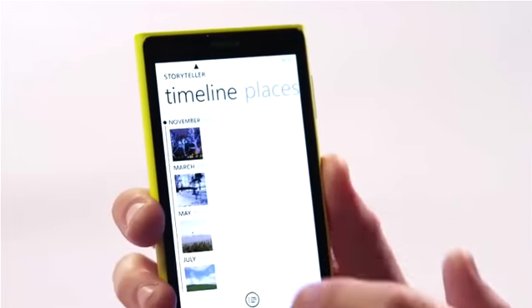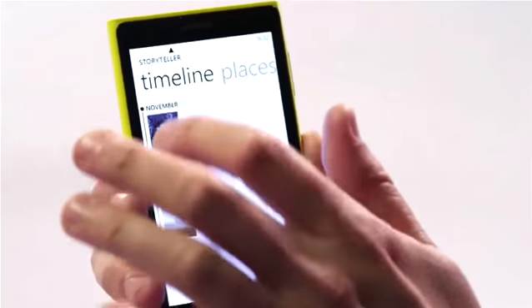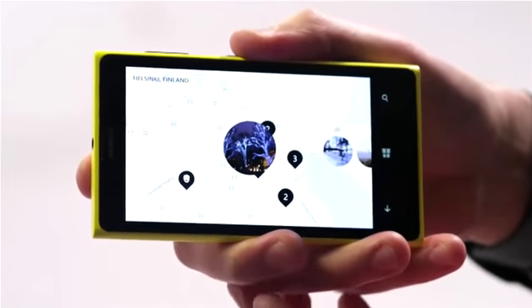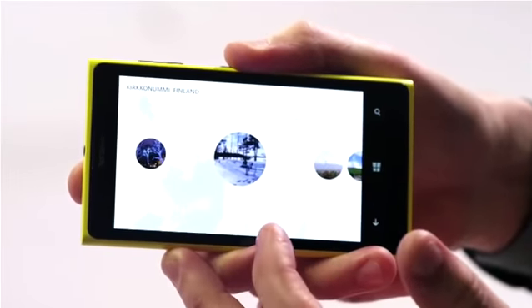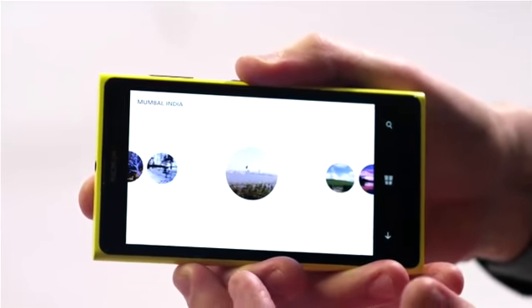A new Nokia application that makes use of both the amazing Lumia camera and the free navigation software in the phone is Storyteller. Basically, Storyteller puts your pictures in a chronological timeline. You can open pictures, pinch to zoom out, and see exactly where they were taken on a map. You can keep scrolling through your story wherever it takes you in the world, and your stories can be as long or as short as you want.